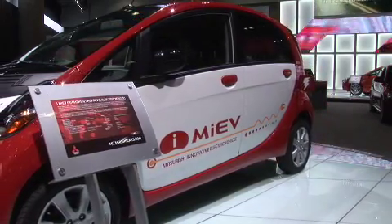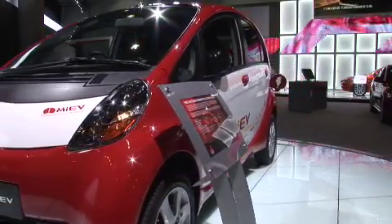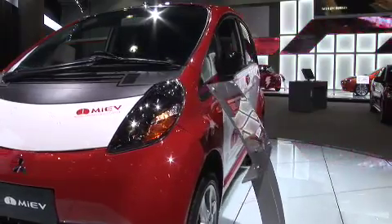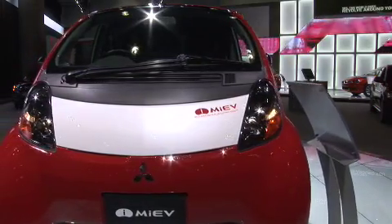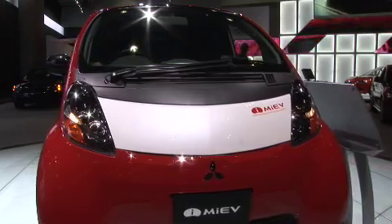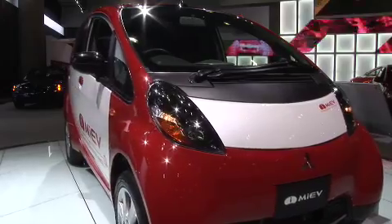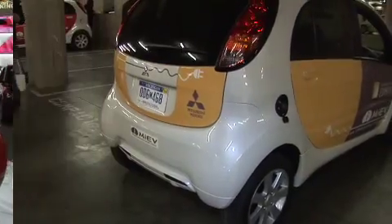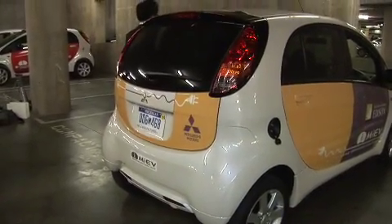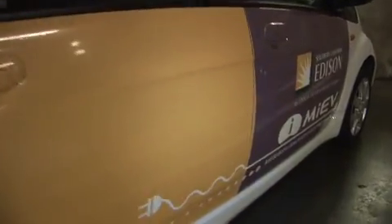Exactly, yes. So tell me some of the basics of this vehicle — some of the basic specs, the horsepower, the kilowatts range, things like that. This is a real first vehicle for mass production. We're planning to launch it almost in the middle of next year. The horsepower is 64 horsepower, and the maximum speed is 130 kilometers — about 80 miles an hour. And the driving range is 160 kilometers, which is 100 miles for a Japanese 10-15 mode.